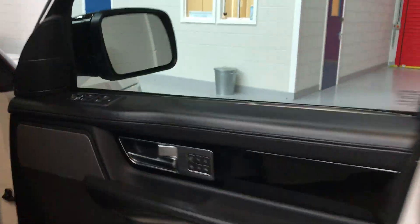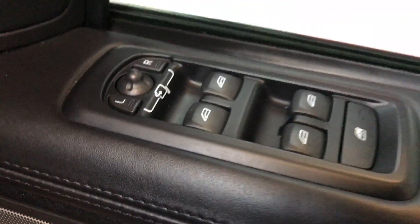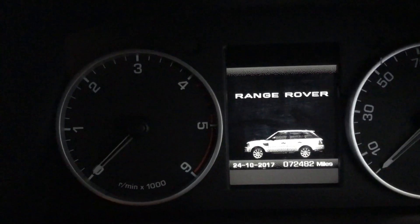Inside then we've got memory seats, Harman Kardon stereo, electric mirrors, electric seats, a nice panel there with your Range Rover branding, and obviously you've got your sidestep and automatic lights inside. Last picture of the car as you get in with the mileage there — 72,482.